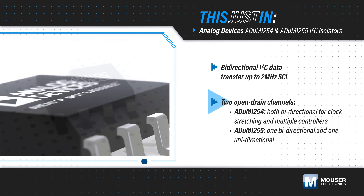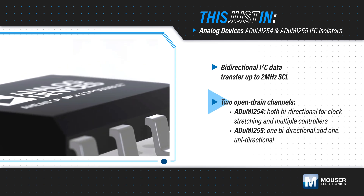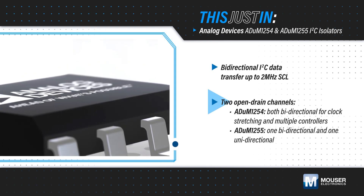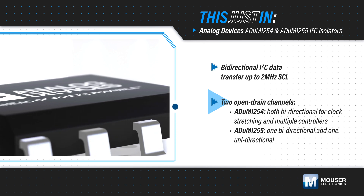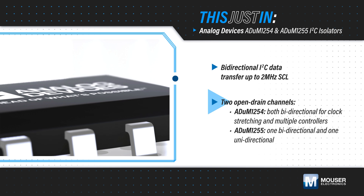The ADUM1254 has two bidirectional channels to support clock stretching in multiple controllers across the isolation barrier, while the ADUM1255 has a unidirectional clock channel for applications with just one controller and no need for clock stretching.